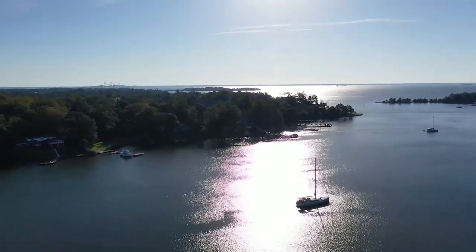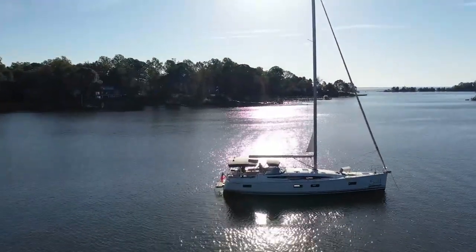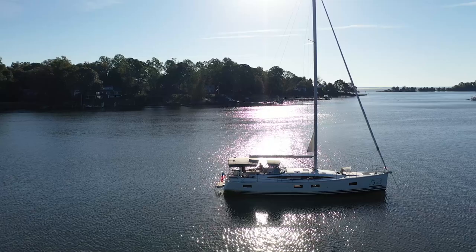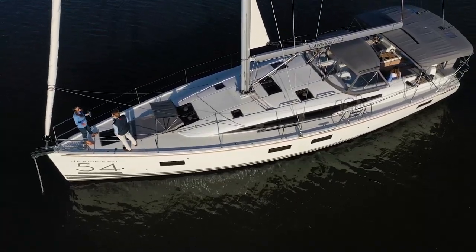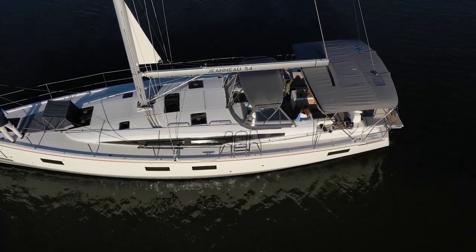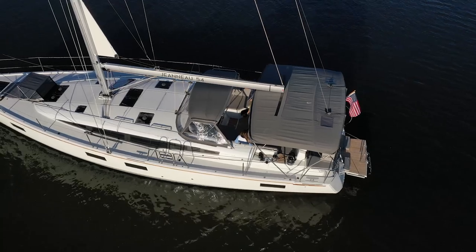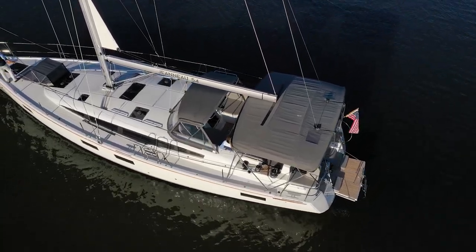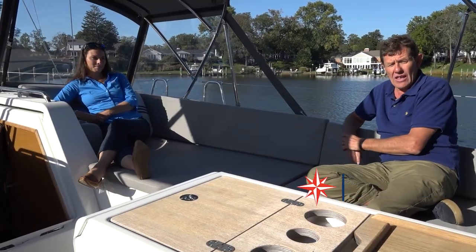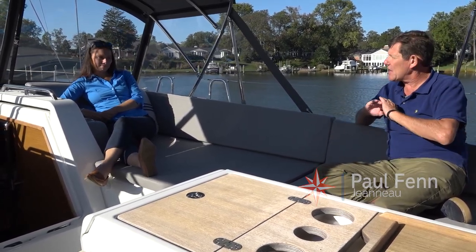Hey, this is Paul Fannum with my associate Kathryn Ghiedere, and we are aboard the big boat this morning, the Jeanneau 54. This boat has been around since 2015. There's been a lot of videos done on this boat, a lot of walkthroughs, and we're here really just to talk about some of our favorite features. We've got to start with the number one feature of this boat, which is the cockpit — it's the bomb.